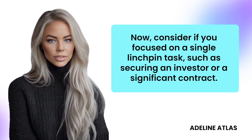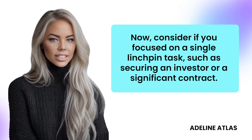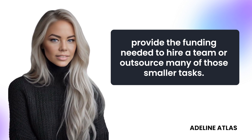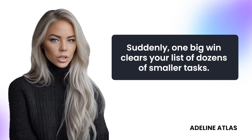Consider if you focused on a single linchpin task, such as securing an investor or a significant contract. If you accomplish that one task, the investment or contract could provide the funding needed to hire a team or outsource many of those smaller tasks. Suddenly, one big win clears your list of dozens of smaller tasks.